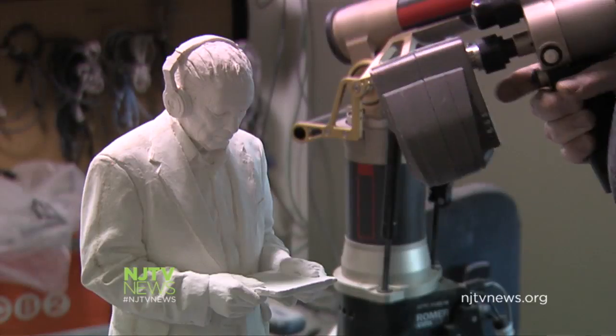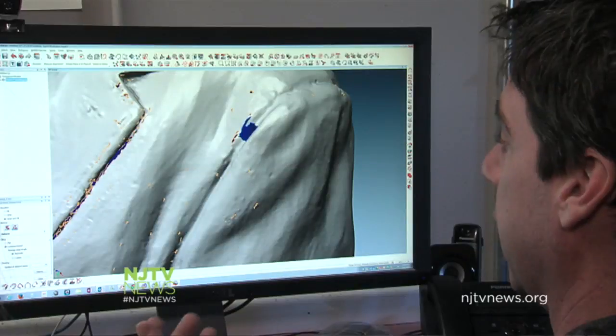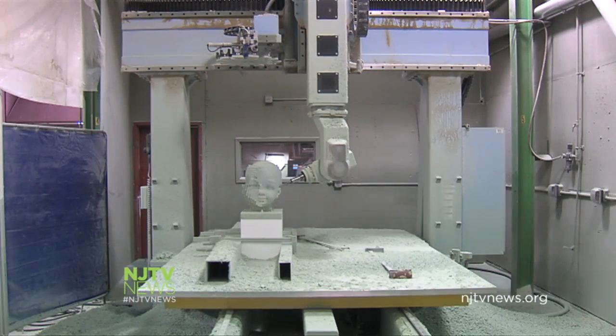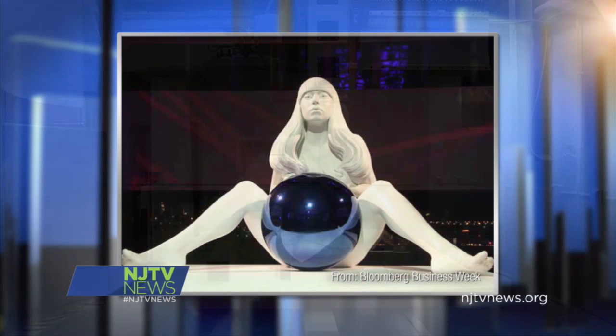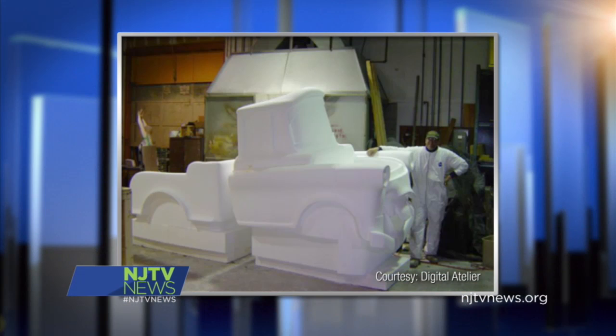Essentially, we're a large-scale model-making business. We run everything via digital files, transposing that into what we can use on machines to do the same thing that was done for years by hand. Clients include artists like Jeff Koons and Kiki Smith and companies like Disney Pixar.